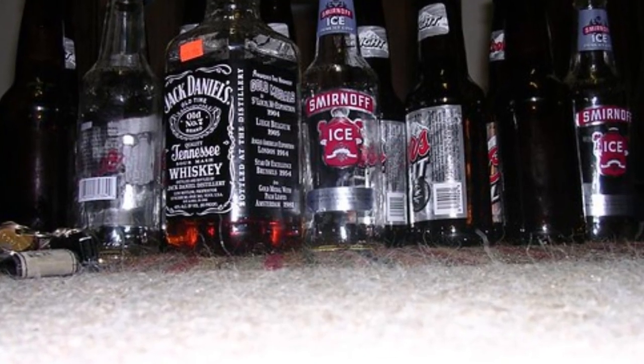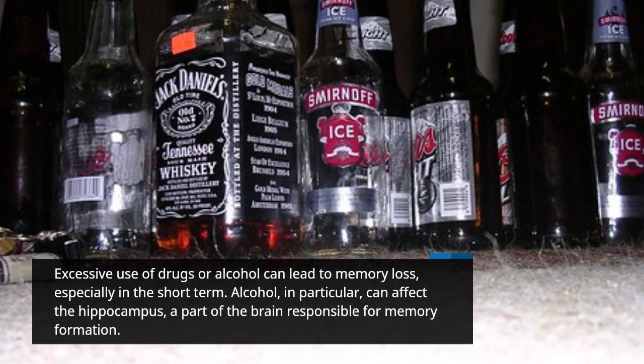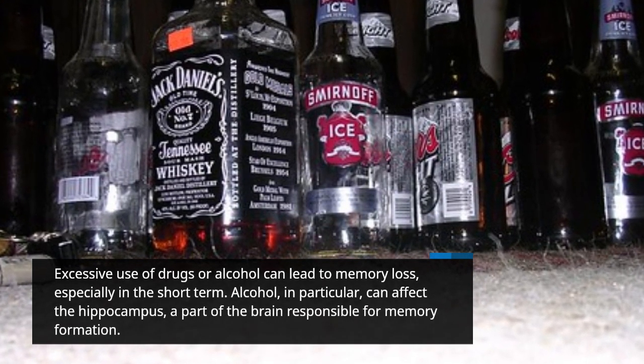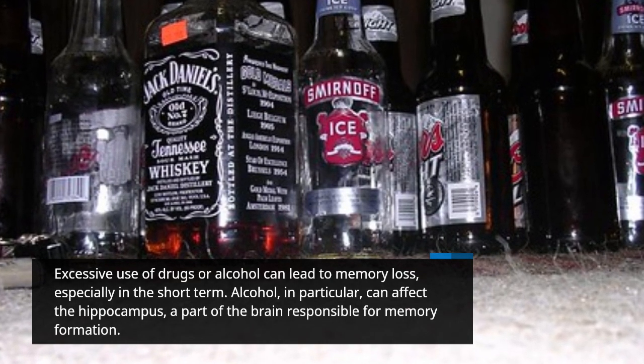Excessive use of drugs or alcohol can lead to memory loss, especially in the short term. Alcohol, in particular, can affect the hippocampus, a part of the brain responsible for memory formation.